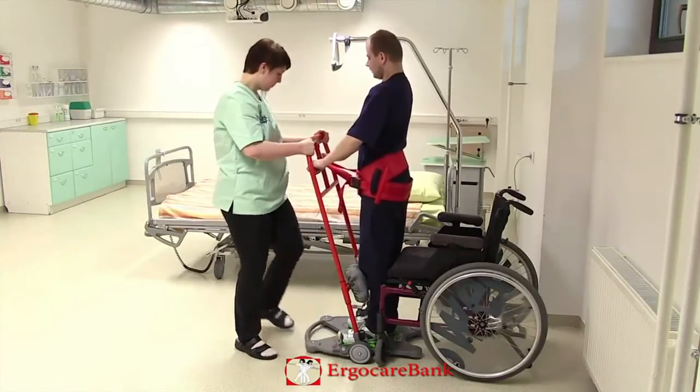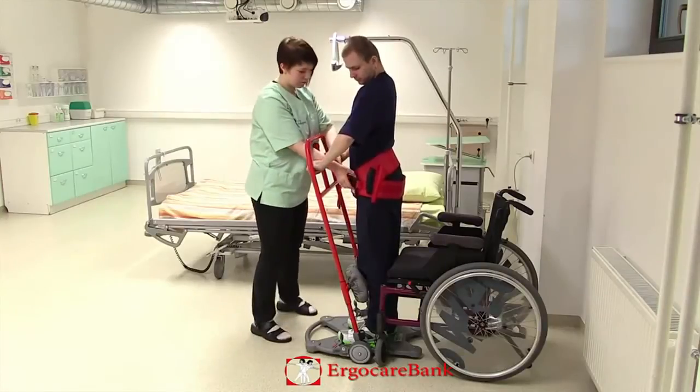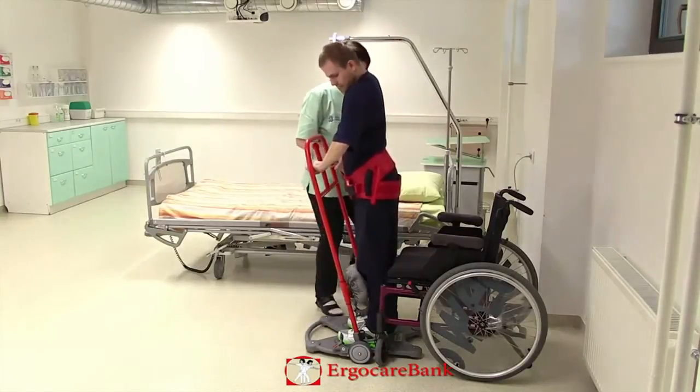She puts on the brakes and loosens the strap and, standing close to his weaker side, assists him to sit down. He sits down in the wheelchair.